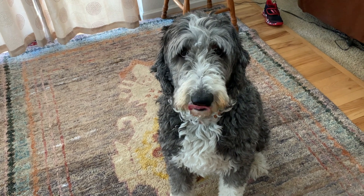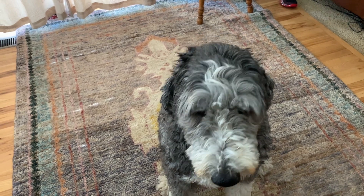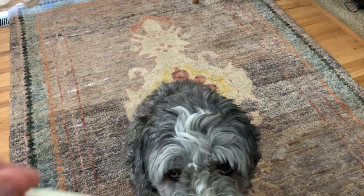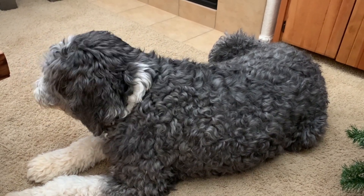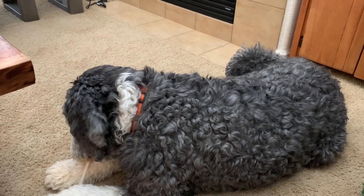I spent about $2,400 for him. I usually have rescue dogs — I've had so many rescue dogs. I spent $2,400 for him. With that being said, I had rescue dogs before. I had some really good beagles.